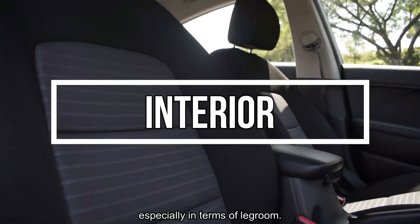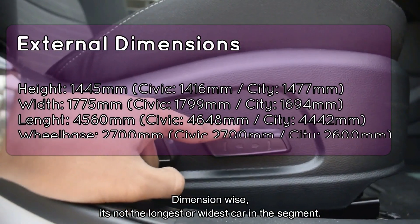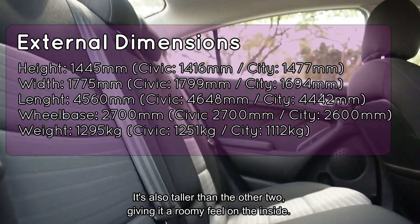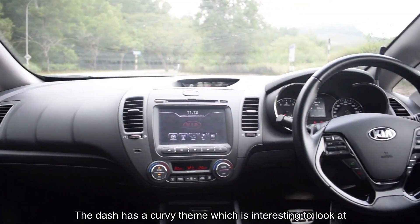There's plenty of space in the Cerato, especially in terms of legroom. Dimension-wise, it's not the longest or widest car in the segment, but it does share the wheelbase with the Altis and Civic. It's also taller than the other two, giving it a roomy feel on the inside.